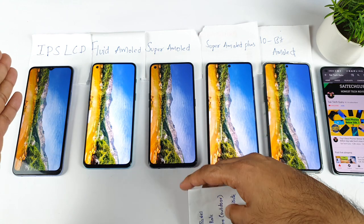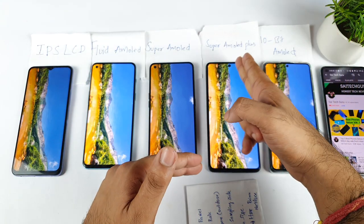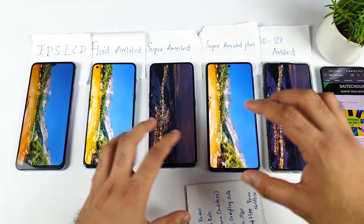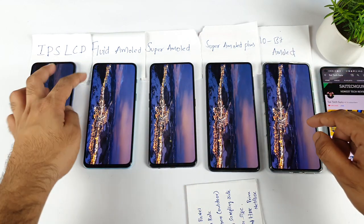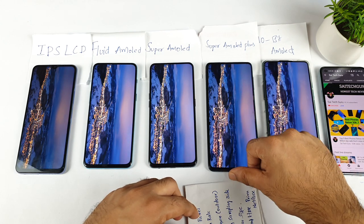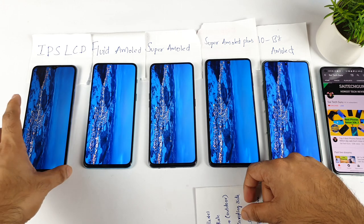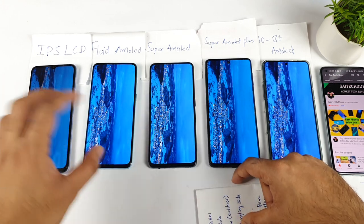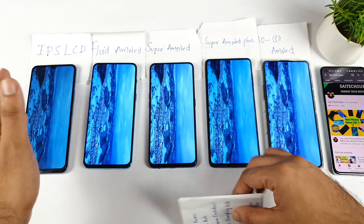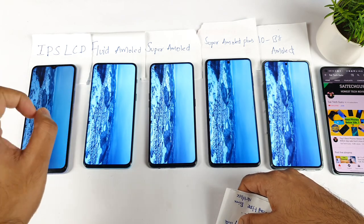Right now I have the IPS LCD panel, Fluid AMOLED panel, Super AMOLED, Super AMOLED Plus, and 10-bit AMOLED panel here so you can clearly see the difference in terms of how the panels actually behave. I can increase the brightness to maximum on all the phones. Try to look at the viewing angles especially — IPS panels are not that great for viewing angles. After using IPS LCD panels for a long time, as soon as you switch to AMOLED panels, you will definitely not like the IPS LCD anymore.